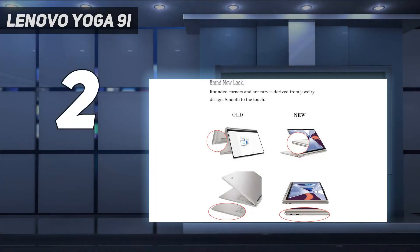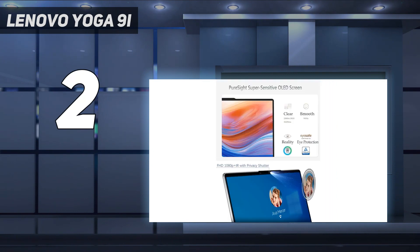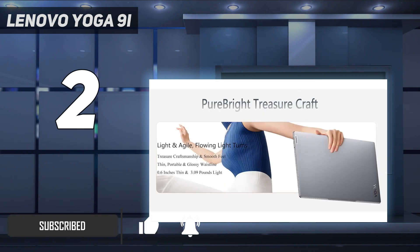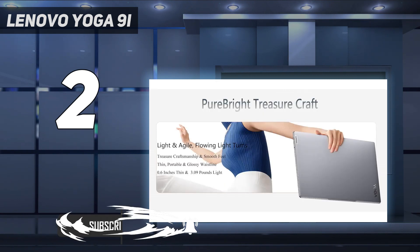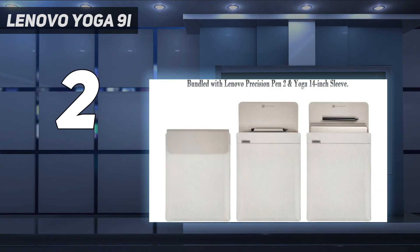Number 2 on my list: the Lenovo Yoga 9i. As an everyday, all-purpose laptop, the Lenovo Yoga 9i Gen 8 is a dream. It's not just one of the best laptops under $1,000 — it's one of the best laptops of any price bracket. It originally retailed for $1,400, but since it's been out over a year, its sale price is under $1,000.